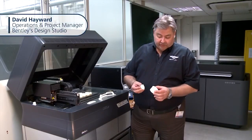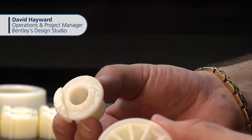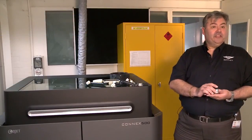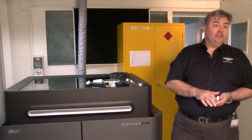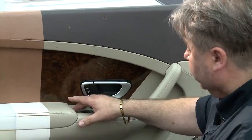The accuracy of the machine also gives us the ability to take a full size part and scale it down to a one tenth scale. Once we have approval at one tenth scale, we can then move on to our larger production machines to produce one third scale models and also full size parts.